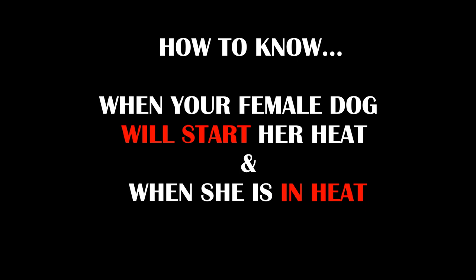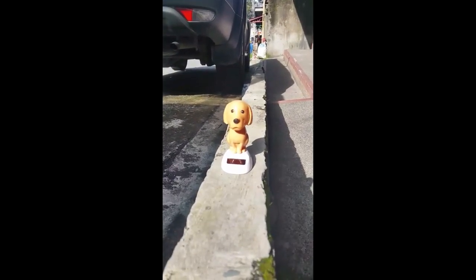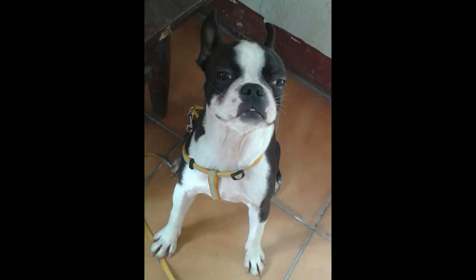Hi everyone. In today's video we will talk about how to know when your female dog will start her heat and when she is in heat. The first thing you must remember is that a female dog's regular heat is every six months. Some will start early like every five months and some are late at seven months, but once you know your dog's heat cycle you can predict when her heat will happen.